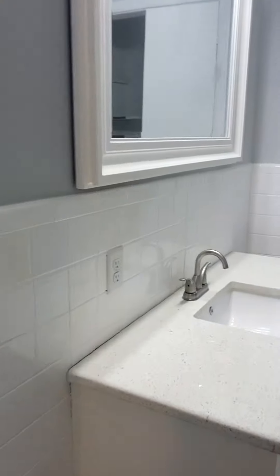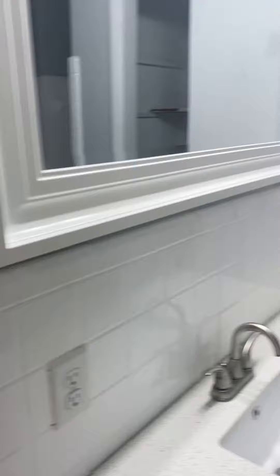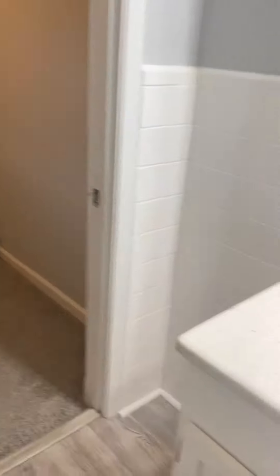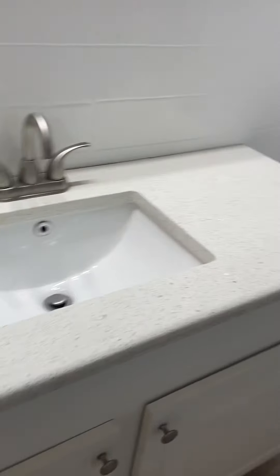It looks like they painted all of the tile, which used to be that weird green or pink. They put the tile paint over it and all the hardware. Linen closet. Pretty countertops.